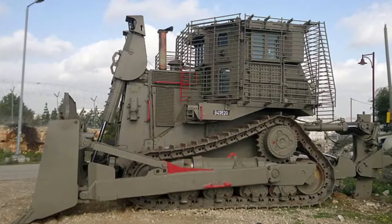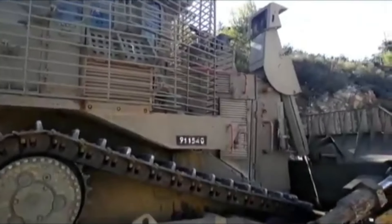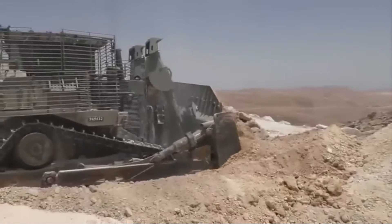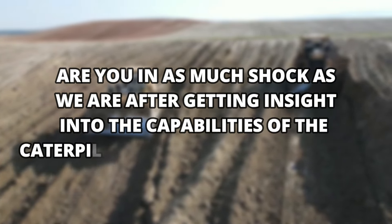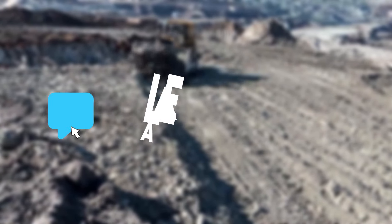The IDF Armored D9 Bulldozer is truly a mesmerizing example of what military engineering has to offer. With its extraordinary capabilities in war terrains, the bulldozer is a must-have vehicle for any military force around the globe. Are you in as much shock as we are after getting insight into the capabilities of the Caterpillar D9 Armored Bulldozer? Let us know in the comments section below!